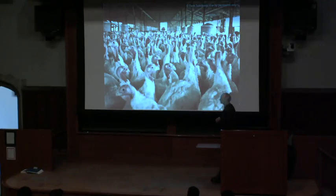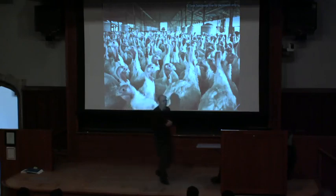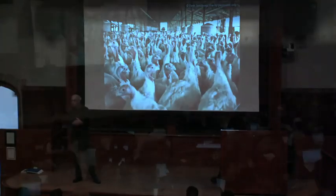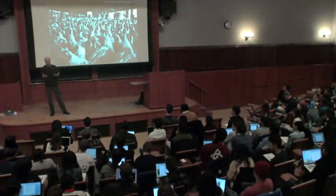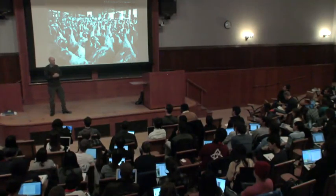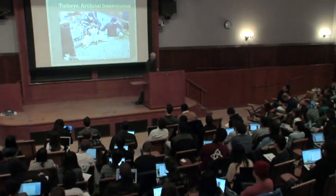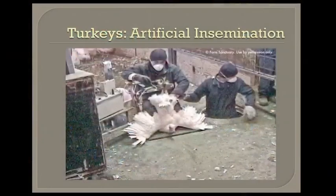There's another interesting fact about the modern turkey that you might use as a topic for next Thursday's Thanksgiving dinner discussion: the modern turkey cannot breed. The modern turkey has been bred to have a huge breast — what Americans want to carve up at Thanksgiving. The breast has become so large that the male is physically incapable of inserting his semen into the female. So how do we have so many turkeys? The answer is obvious: they are all produced by artificial insemination.